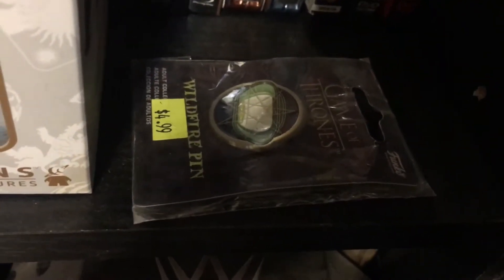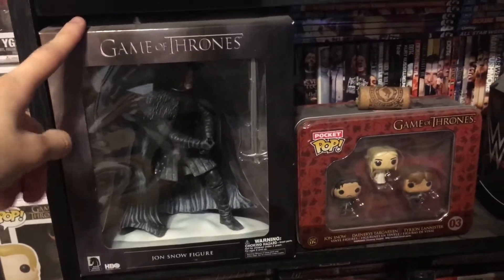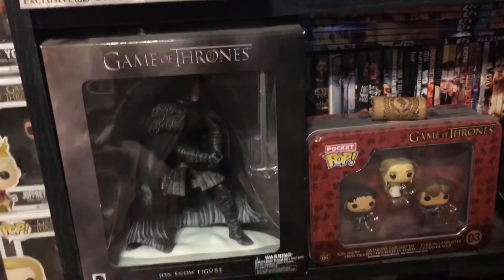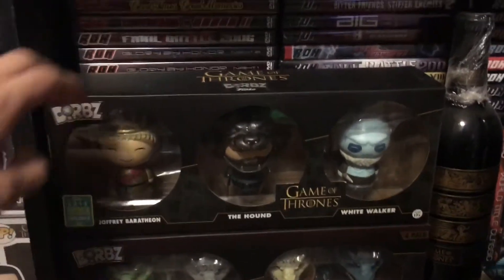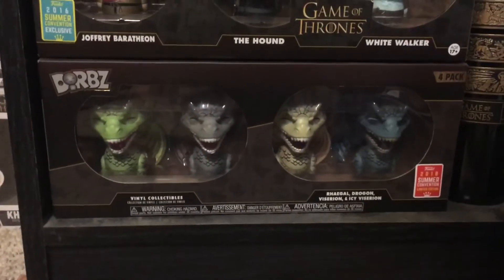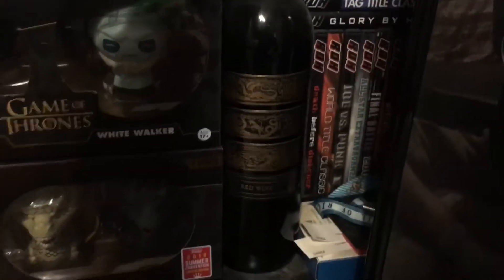I also have a Wildfire pin from Box Lunch that was on clearance. The Jon Snow figure right here — I think I might take him out of the box but I just haven't; he's sitting there with the sword posing, really nice figure. I have the Funko Pop Pocket 3-pack with Jon Snow and Daenerys Targaryen, the SDCC exclusives for the 3-pack Dorbs — Joffrey Baratheon, the Hound, and the White Walker. Underneath that I have 3 Dragons, as well as 2 Viserions: regular Viserion and Icy Viserion. I also have a red wine bottle right there, about halfway gone, but I just threw that on there.